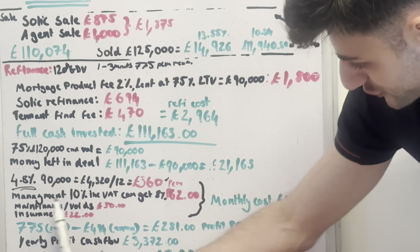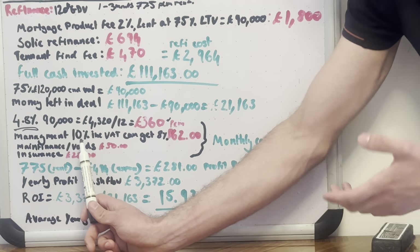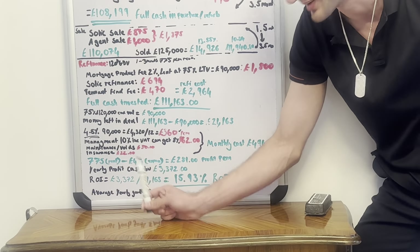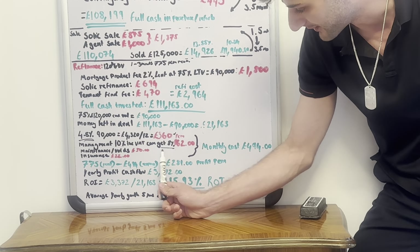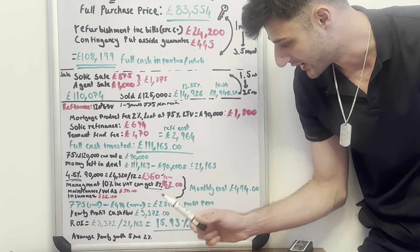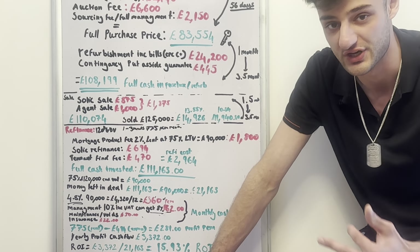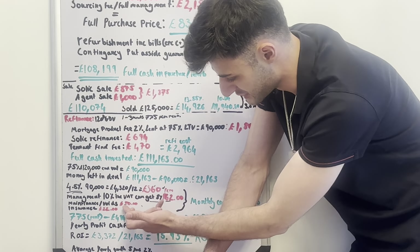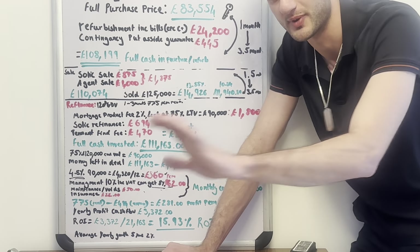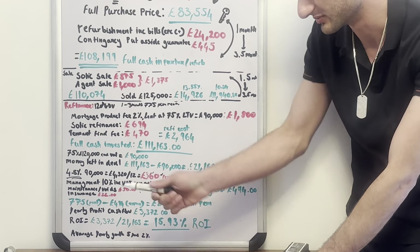There's a lot more to it — finding the deal, doing the refurb, being knowledgeable, knowing how to spend on the refurb, knowing how to calculate end values, how to exit, how to secure the deal. But it's definitely an amazing strategy and we've done it for multiple investors, delivering it as a flawless, repeatable, continuous cycle.